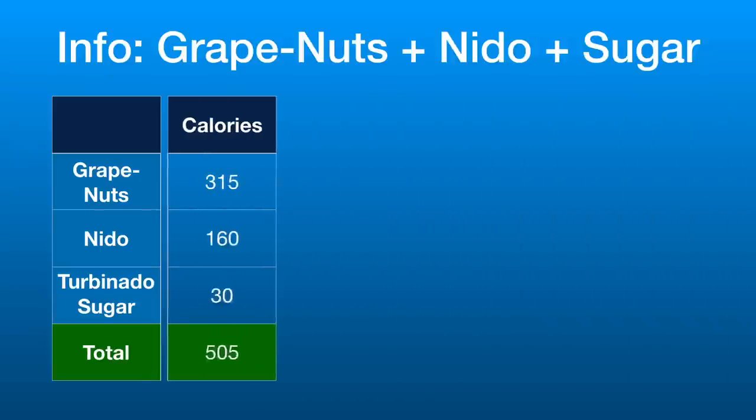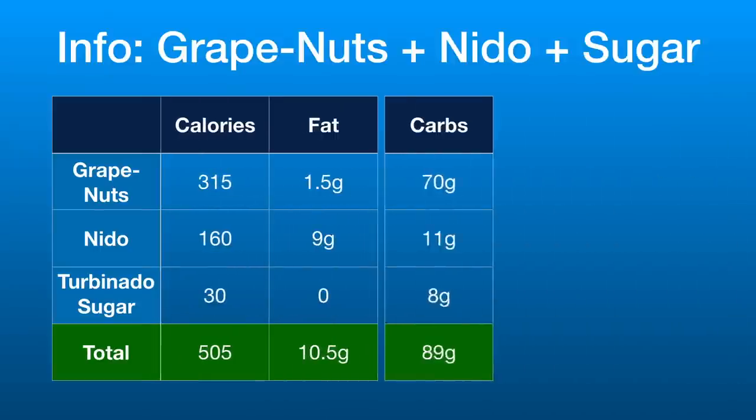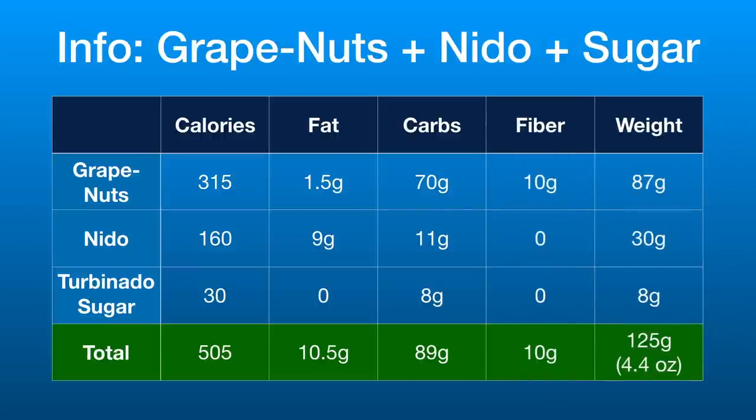This breakfast packs a wallop. It comes in at over 500 calories, a good dose of fat from the Nido, and a healthy amount of fiber — which is not easy to get in most backpacking meals.